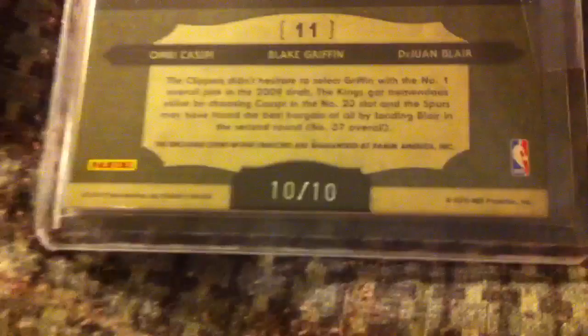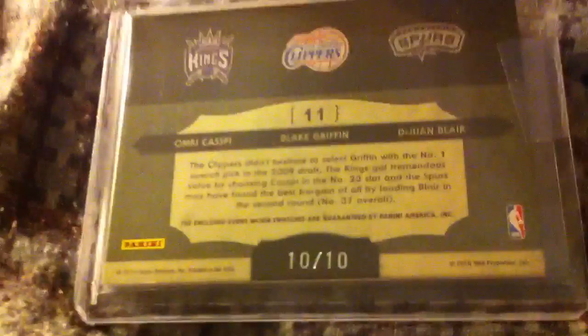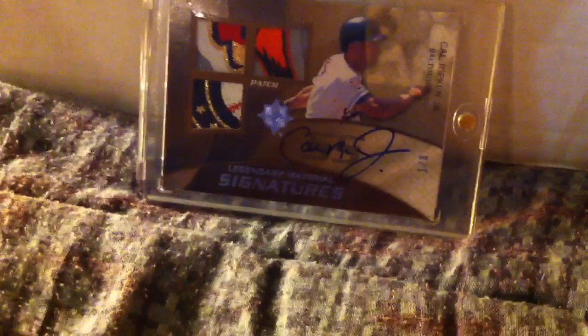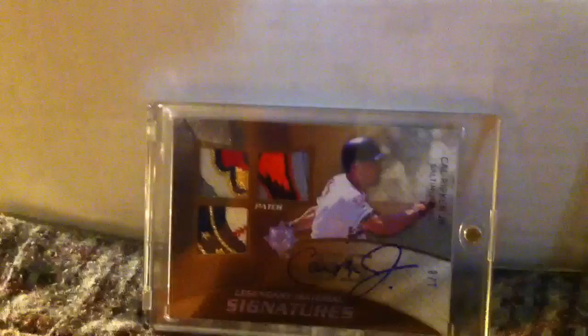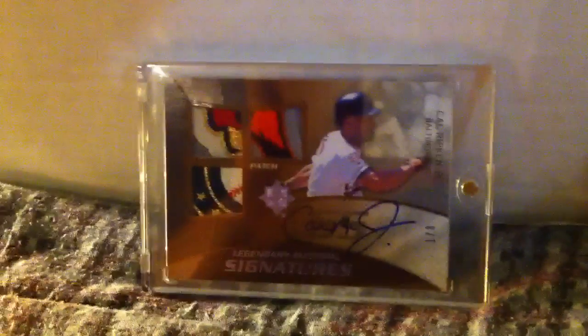And it is numbered 10 of 10 — so that was a sweet card. Thank you Panini for, after several months of hassle, finally sending me something I'm pleased with. I'm not pleased with the way it was handled or the time it took, but I am pleased with what you sent me. Now I'm going to end this video on a poor note for Panini.